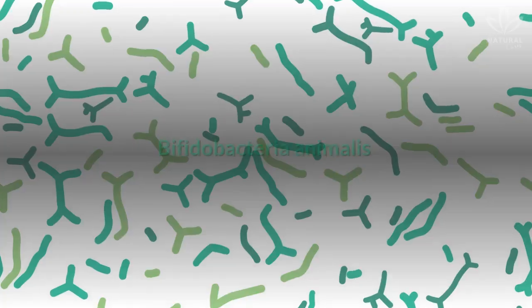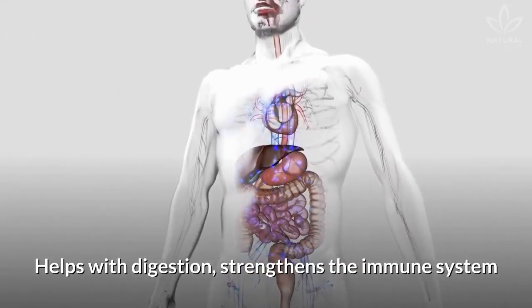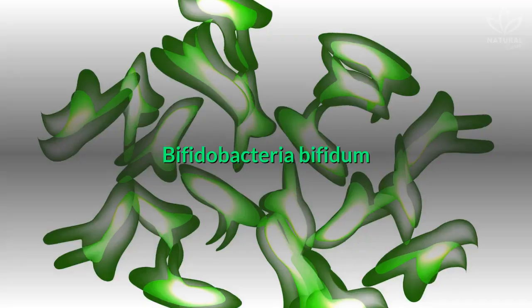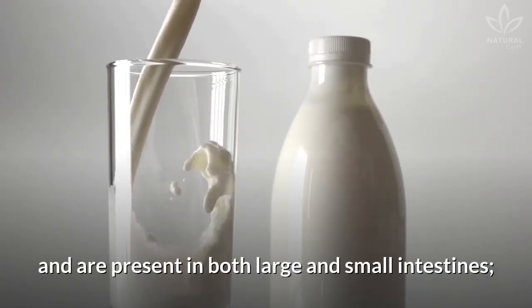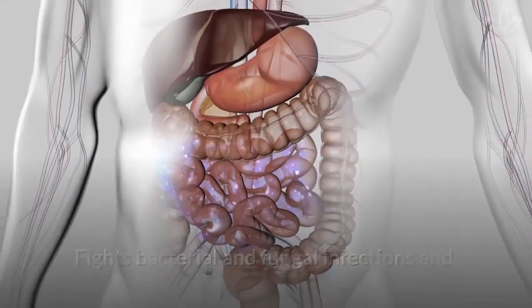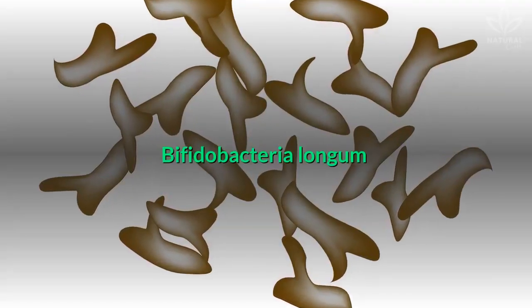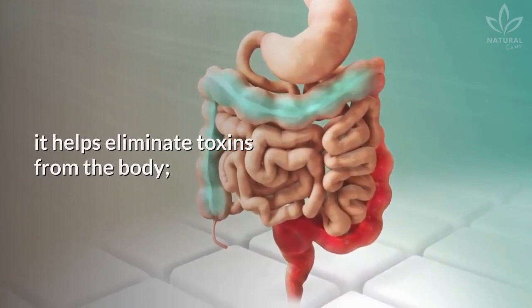Want to know the important ones? Bifidobacteria animalis helps with digestion, strengthens the immune system, and fights bacteria transmitted by contaminated food. Bifidobacteria bifidum helps with dairy digestion and is present in both large and small intestines. Bifidobacteria breve fights bacterial and fungal infections and is found in the intestine and in the vaginal tract. Bifidobacteria longum, very common in the intestine, helps eliminate toxins from the body.